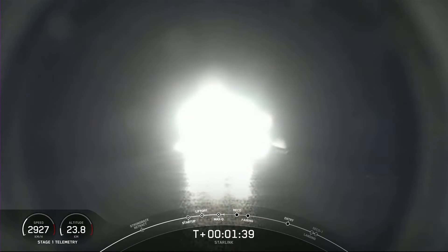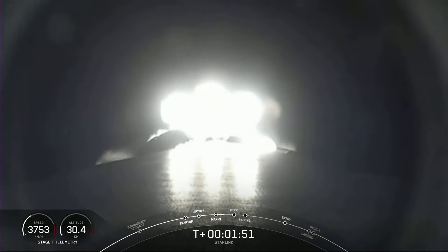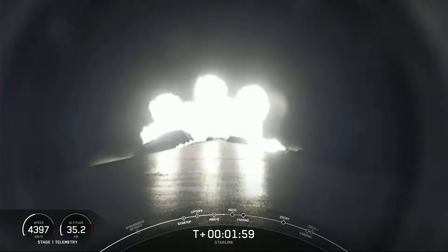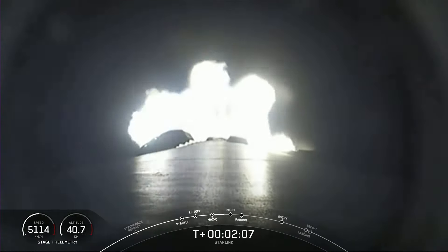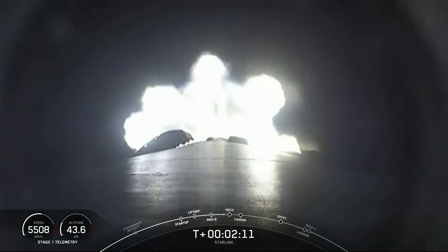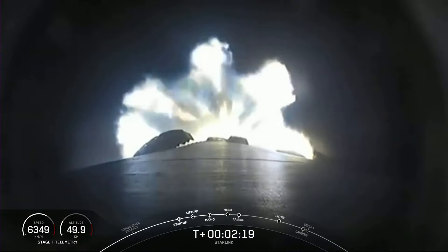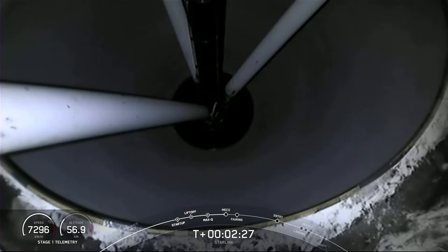We are just about a minute away from a few events happening rapidly back to back: MECO, or main engine cut off, followed by stage separation, SES-1, and fairing deploy. You're seeing a view from the first stage looking aft at the Merlin 1D engines. MECO is where all nine of those Merlin 1D engines shut down, which helps slow the vehicle down as it separates from the second stage. Then SES-1 is second stage engine start one, where the MVac engine will ignite, shortly followed by fairing deploy.